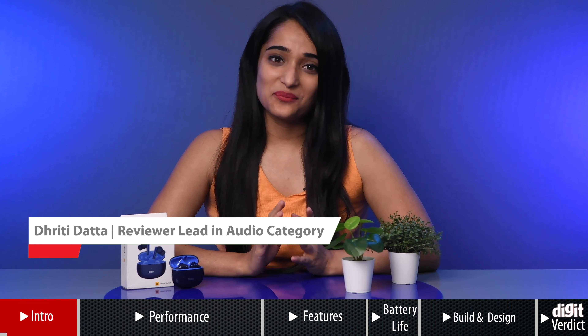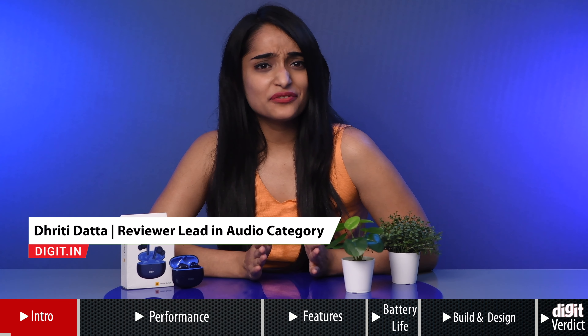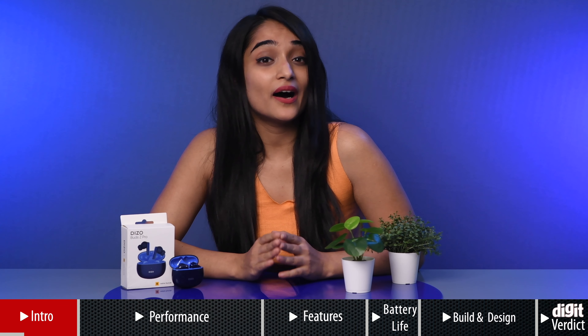Hello everyone, I'm Dhriti and welcome to Digit, your one-stop shop for all things tech. Active noise cancellation without breaking the bank seemed to be the theme going around in the TWS market in 2021, and that has spilled over into 2022 as well. And boy are we glad! We absolutely love that budget audio manufacturers are taking on the mantle of democratizing premium features such as ANC for the masses.